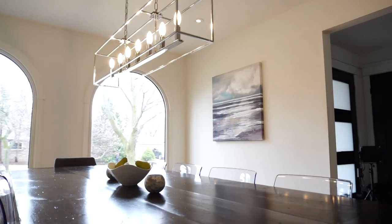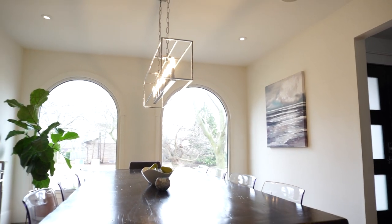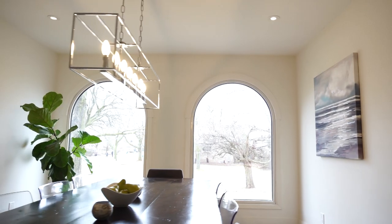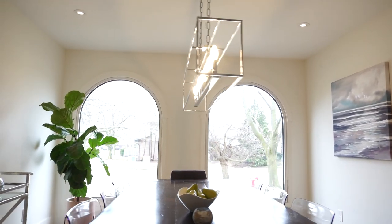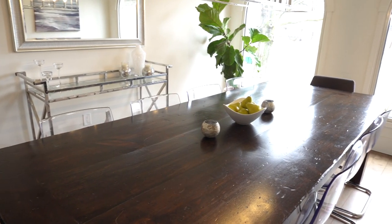This is a spectacular dining room. One of my favorite features are the two grand windows overlooking the front yard. They're allowing a ton of natural light in, keeping the space bright and open. You'll also notice this large harvest table, which will comfortably fit all of your friends and family.